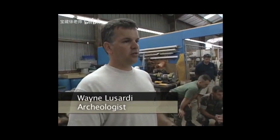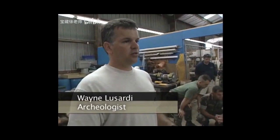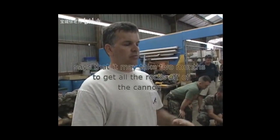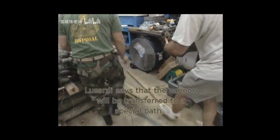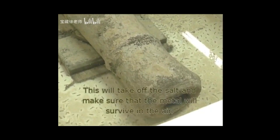Another project archaeologist, Wayne Lasardi, says it may take two months to get all the rocks off the cannon and to carefully study and record each layer of information. Lasardi says the cannon will then be transferred to a special bath, which will remove the salt and ensure the metal survives in the air. That process may take two or three years.